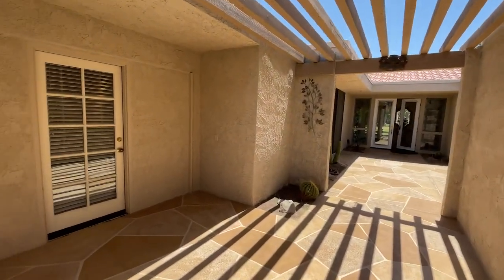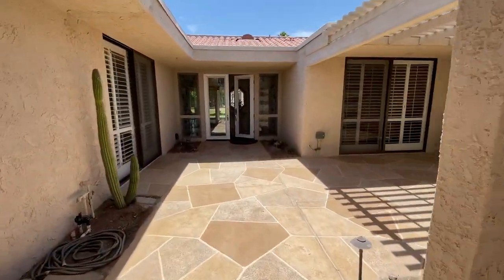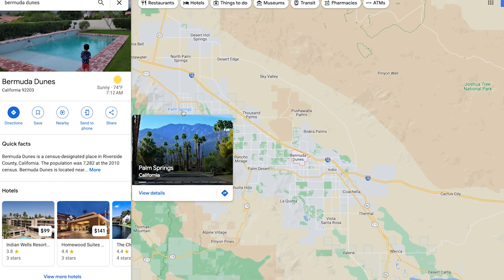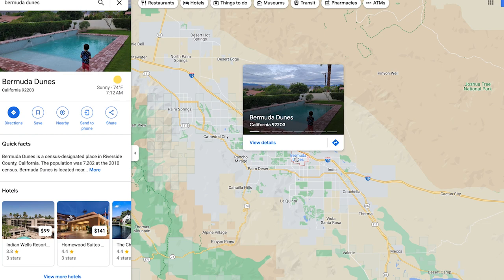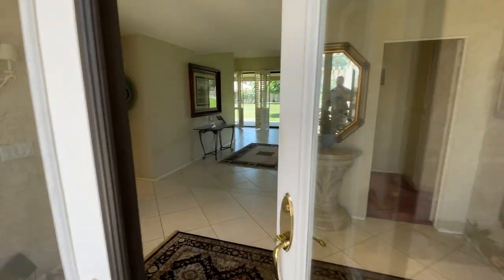Here's the entry of the house. We have this nice big courtyard. One thing I'll tell you about this home is that Bermuda Dunes is an unincorporated city of Riverside County, in the Palm Springs area next to Palm Desert and La Quinta.